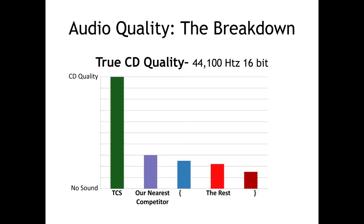CD quality is defined as 44,100 samples per second with 16 bits of resolution. This graph shows a combination of quality based on bit depth and sample rate. No other DCC manufacturer has even half of the quality that TCS has by using CD quality.